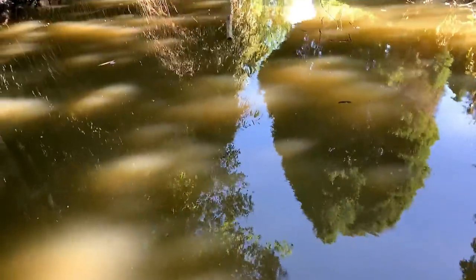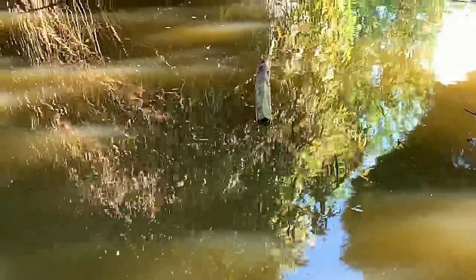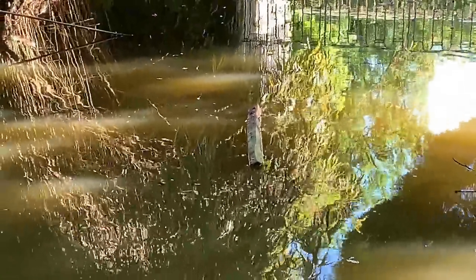Have a moat, they said. It'll be fun, they said. Until you drop your piece of wood in the water — you've got a moat.